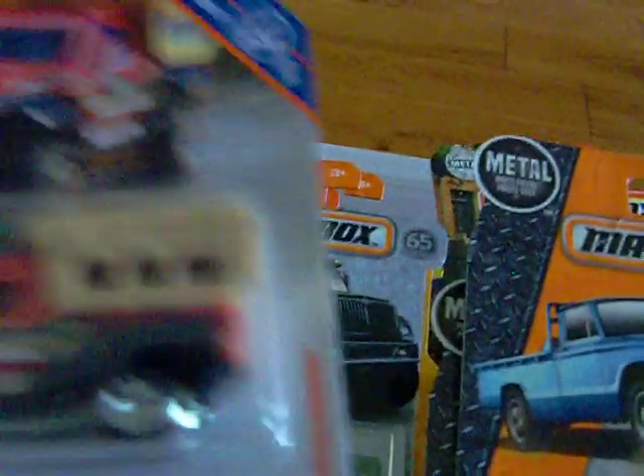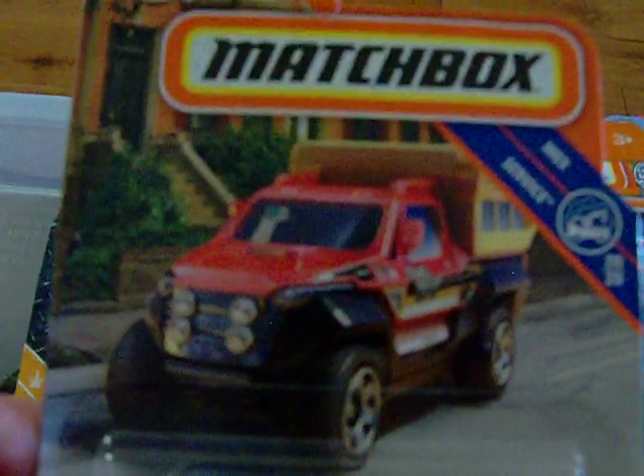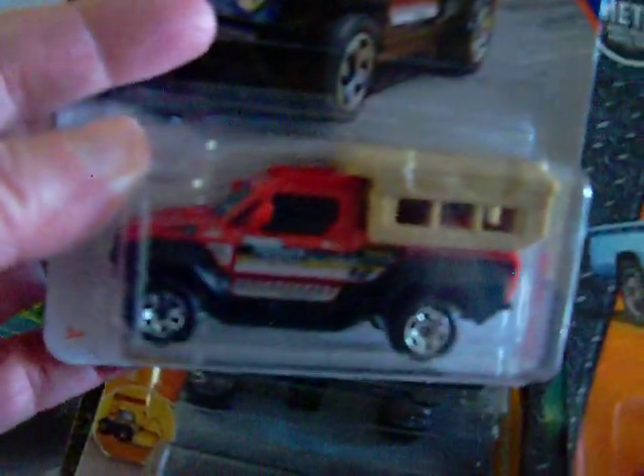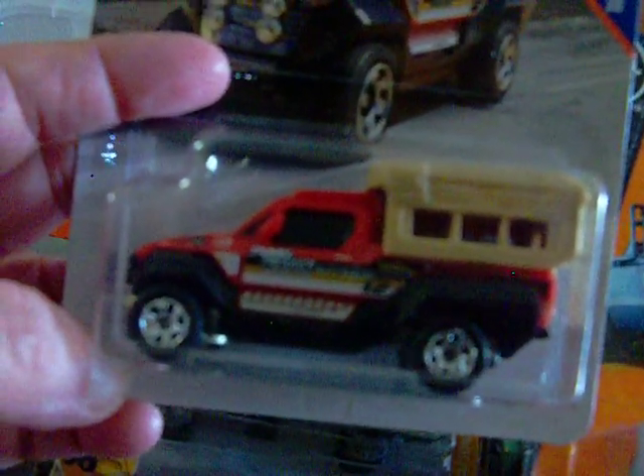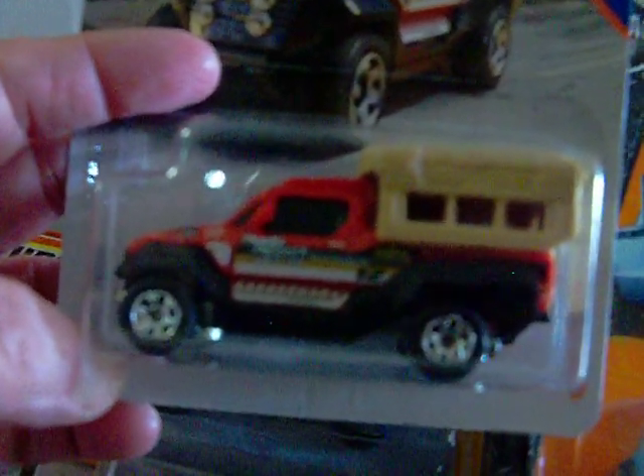I was looking for this one — I actually found it yesterday on my way to work. Here's the artwork — it is the Travel Tracker. I was looking for this for a long time, and I stopped at the dollar store and they had it, so I picked it up. It's very, very nice. I really like that little camper.